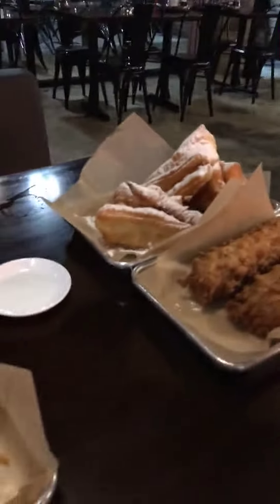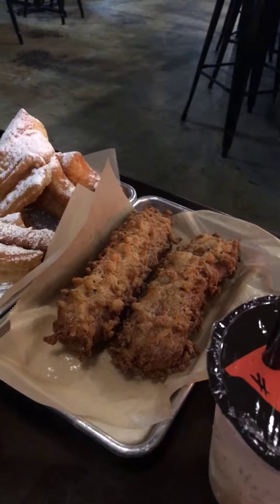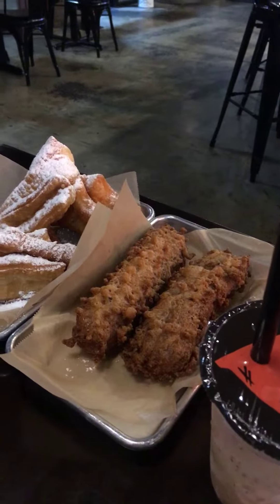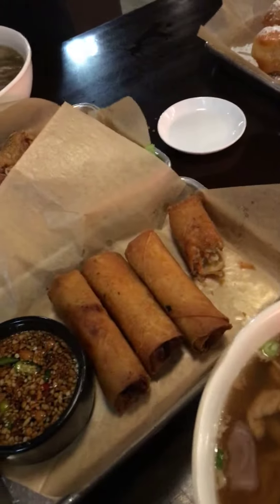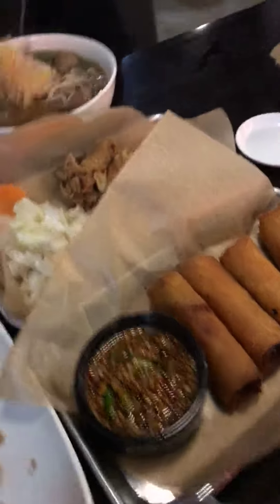We got our desserts right here really fast — this is the egg-battered banana with sesame seeds. Right here is the Cambodian beignet, which is a crispier version of a beignet with powdered sugar. And of course, egg rolls, which are delicious with fish sauce and peanuts on top.